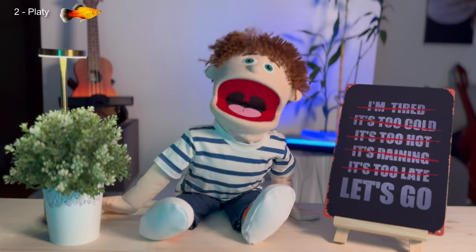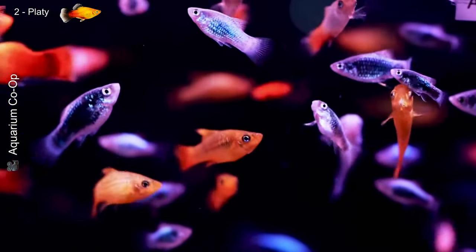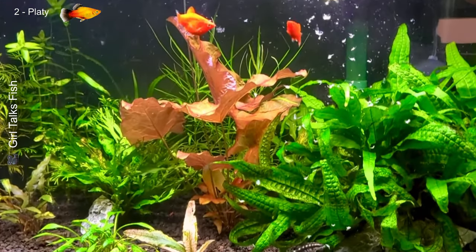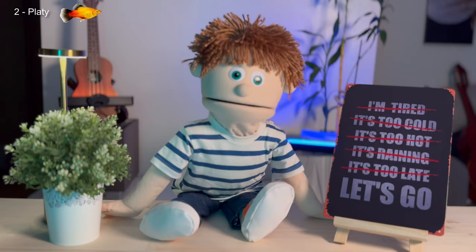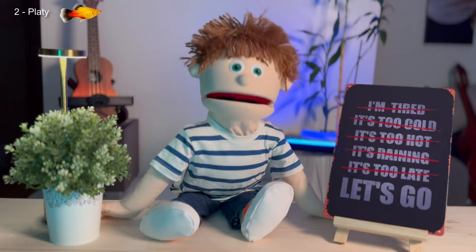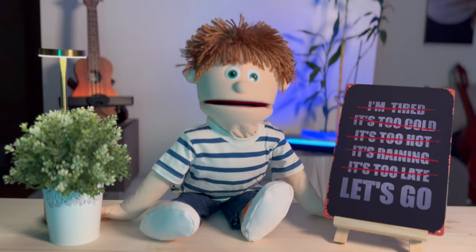Do platys have a calm personality? Yes, they're peaceful fish, great for community tanks. They get along well with other species as long as those aren't too aggressive. As for feeding, they're also omnivorous and accept a wide variety of foods. Looks like even platys would feel at home in my aquarium — all that's left is for the fish to clean the glass for me!